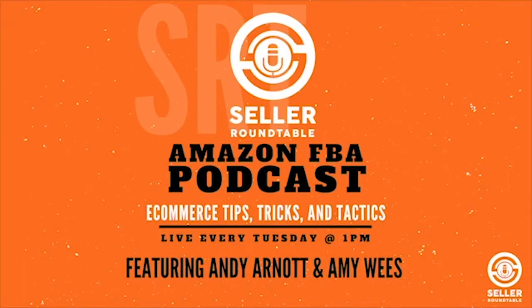Welcome to the Seller Roundtable eCommerce Coaching and Business Strategies with Andy Arnott and Amy Wies. This video is an answer to Jenny's question in the Amazing at Home group.